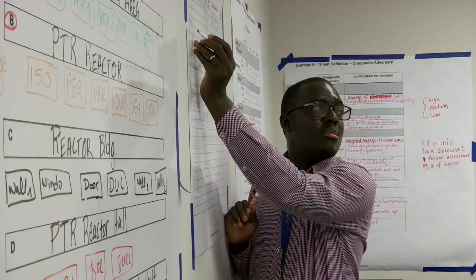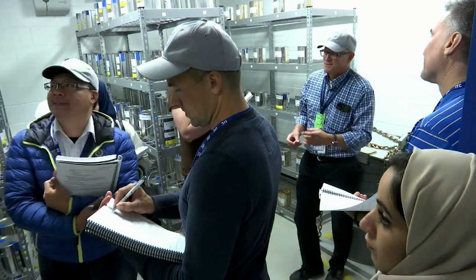When do you ever have the opportunity to meet 53 people from 40 different countries and they're all in one spot?